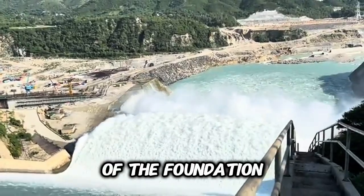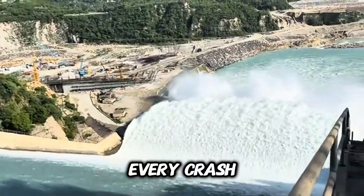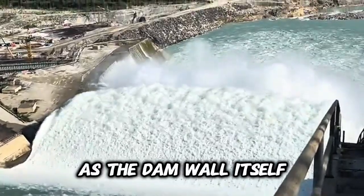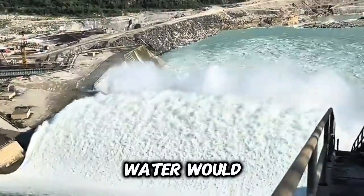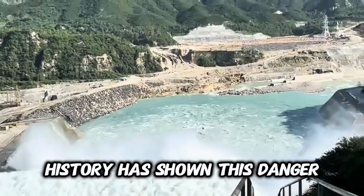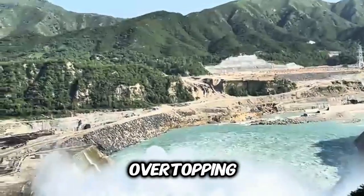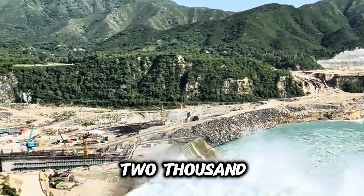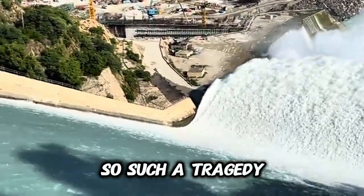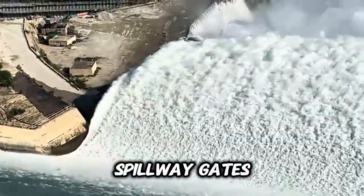This prevents erosion of the foundation, which could threaten the entire structure. Every splash, every rise, every crash is part of a design to protect the dam. Spillways are not optional — they are as vital as the dam wall itself. Without them, water would overtop the structure, causing catastrophic collapse. History has shown this danger: in 1889, the South Fork Dam in Pennsylvania failed after overtopping, and the resulting flood killed more than 2,200 people in the Johnstown flood disaster. Modern dams are designed so such a tragedy never happens again.